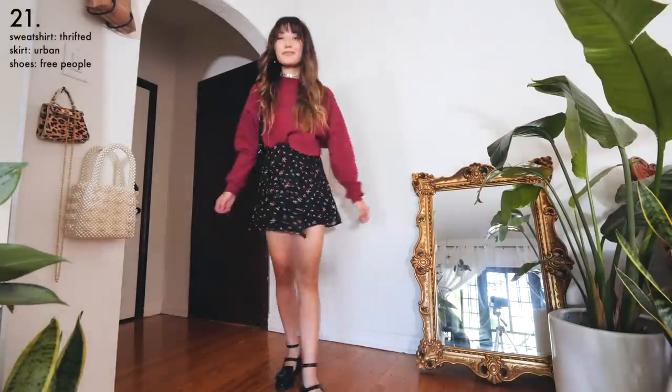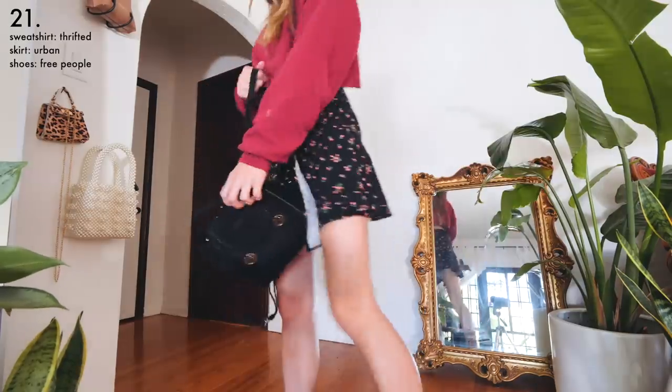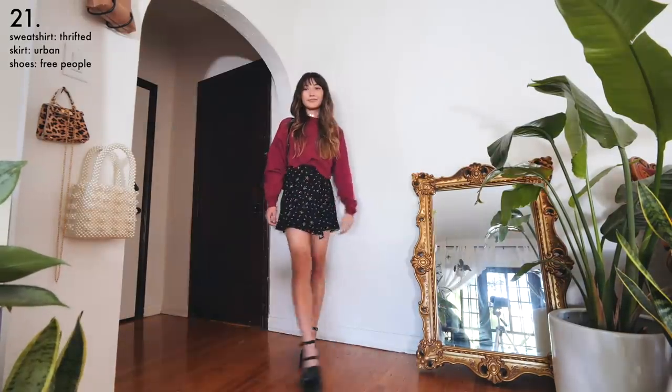For something more girly I swapped out my jeans for a floral wrap skirt that's still really comfortable because of the adjustable waist, and popped on some loafers for a preppy touch.